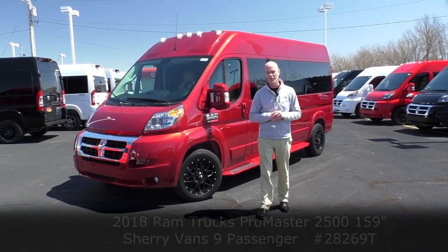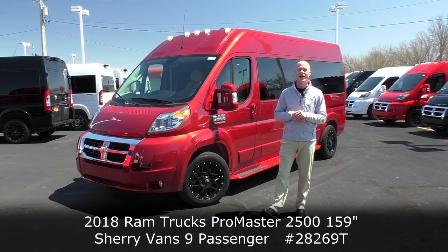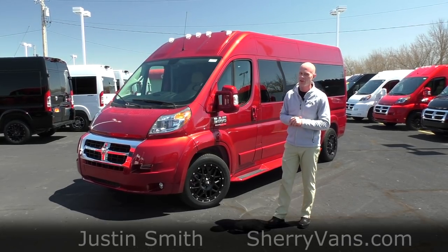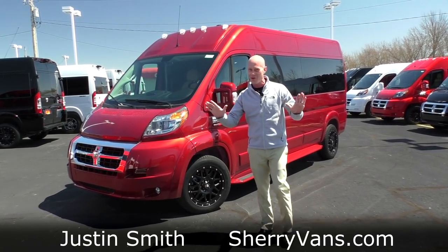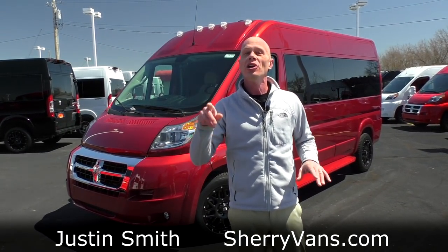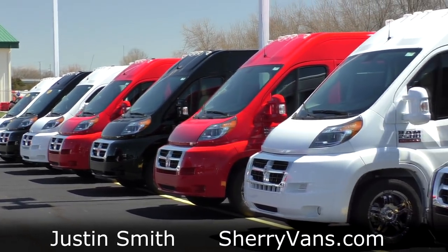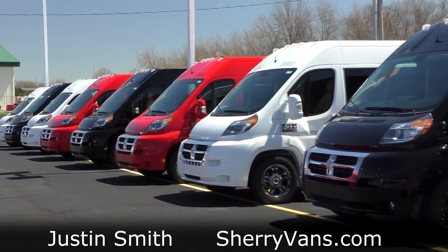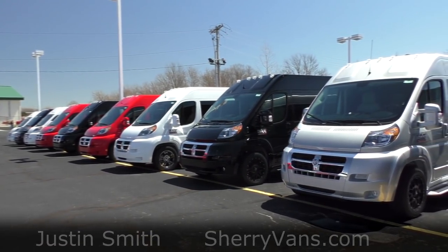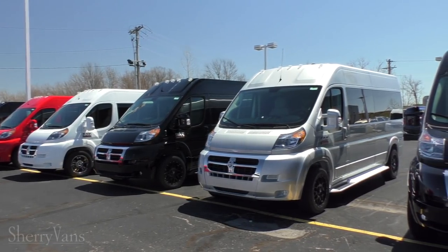Good afternoon and welcome back to Paul Sherry Conversion Vans. Justin Smith going to debut the all-new 2018 Sherry Ram Promaster 9-passenger conversion van. But before we go any further, check out our inventory at paulsherryconversionvans.com. At our website is where you're going to see all these beautiful vans that we have in stock with up to 50 pictures and pricing on everything. That includes the pre-owned inventory.